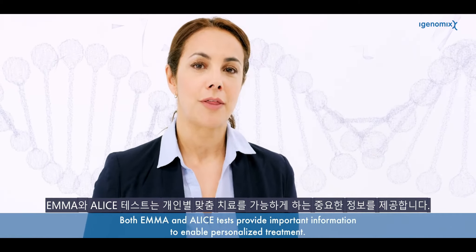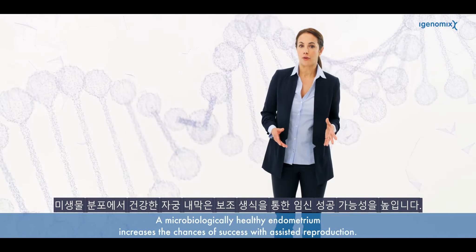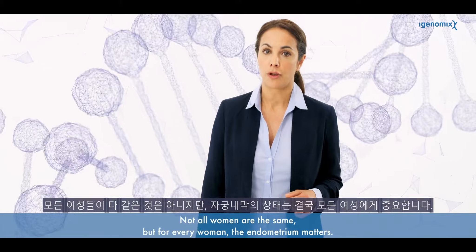Both EMMA and ALICE tests provide important information to enable personalized treatment. A microbiologically healthy endometrium increases the chances of success with assisted reproduction. Not all women are the same, but for every woman the endometrium matters.